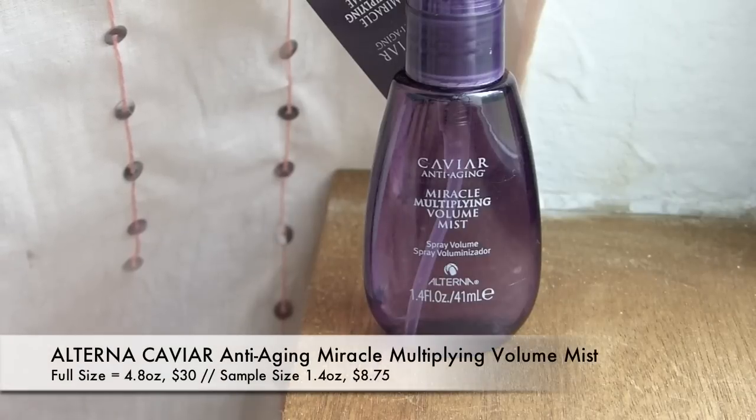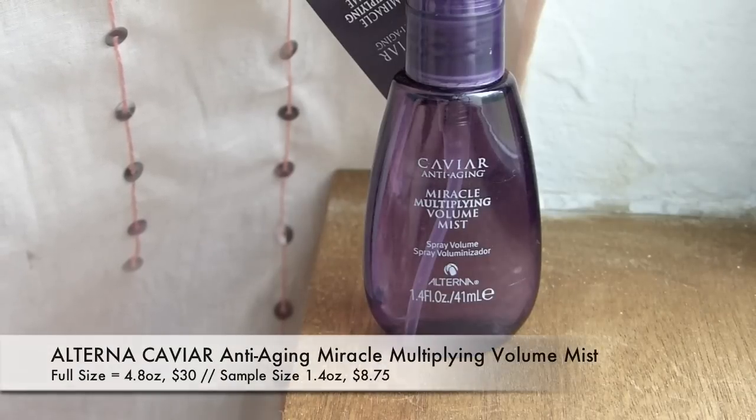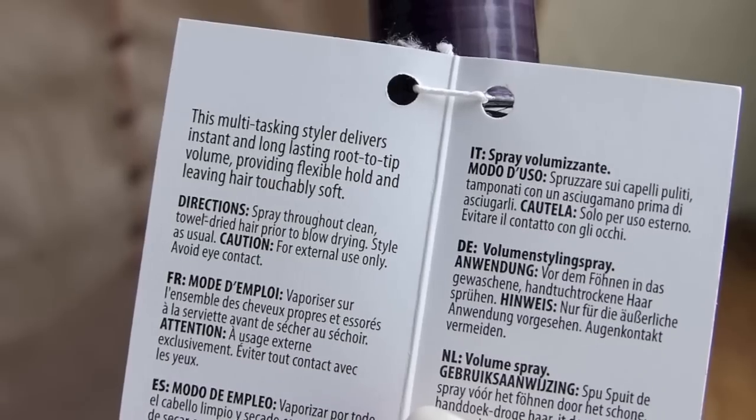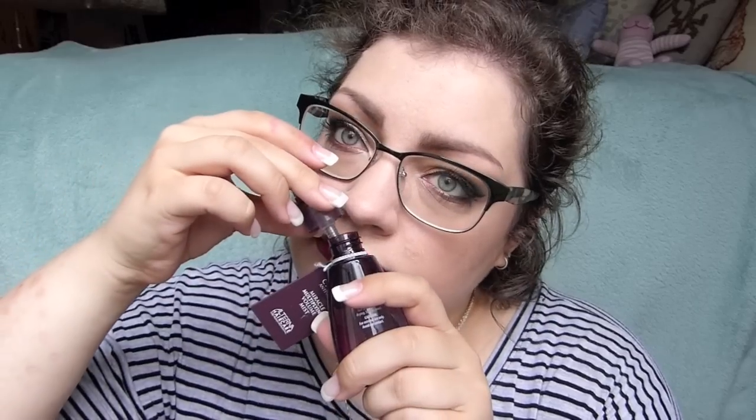There's a pretty big bottle in here — this is the Caviar Anti-Aging Miracle Multiplying Volume Mist. This multi-tasking styler delivers instant and long-lasting root-to-tip volume, providing flexible hold and leaving hair touchably soft. Giving it a smell — it's really citrusy, a salon kind of smell. And this is a huge freaking bottle! I hope this works because homegirl can always use a little more volume — I have very thin and fine hair. So that's great, in a spritzy tube!